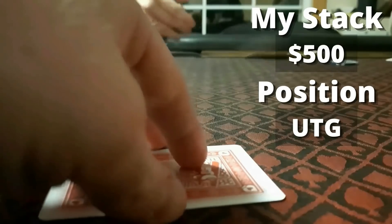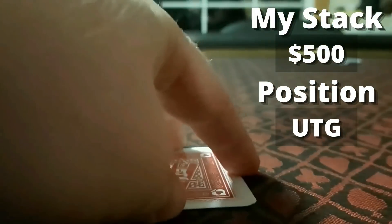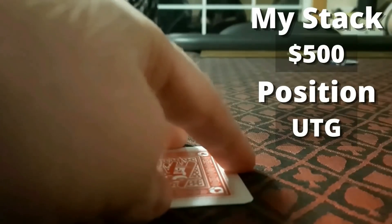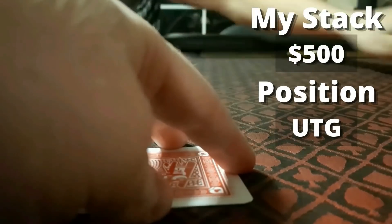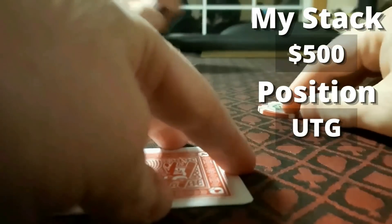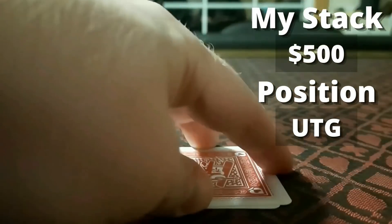First hand of the session — we've got hole cards. We've got ace-queen offsuit under the gun, starting this hand with about $500. Playing eight-handed, I go ahead and open it up to $10. Our very active opponent under the gun plus two raises it up to $30. Once the action gets back to me, I don't think I have too much of a decision — I'm just going to go ahead and make the call. Could have three-bet here, but I think it's okay to just call. Flop comes down a pretty interesting one.